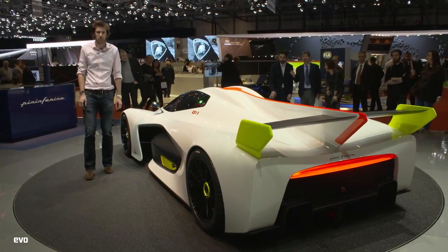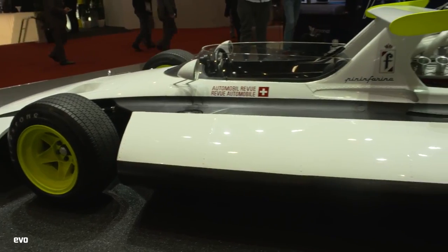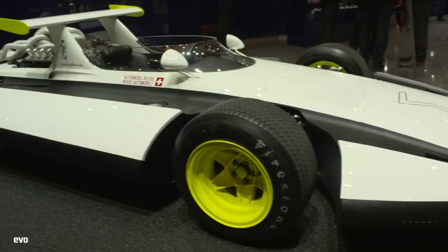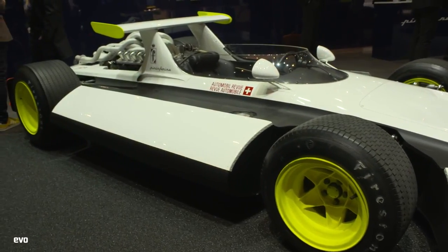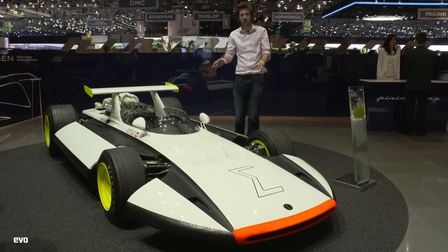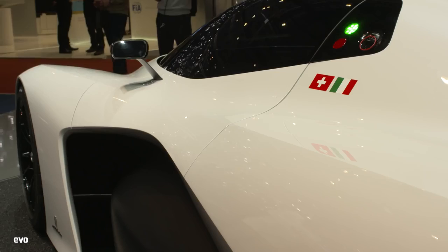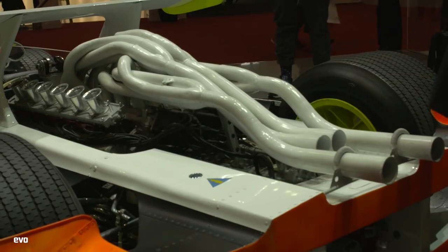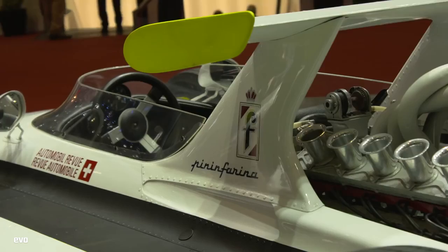There's also another car over here which is a bit more old-school — a 1969 Pininfarina project. I assumed it had been repainted to match the new car, but this was the original livery, and the new car was painted to match this. It looks rather wonderful — I love the snake pit of exhaust at the back particularly.